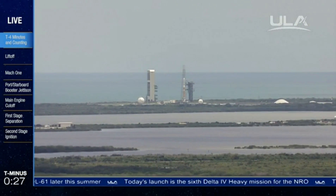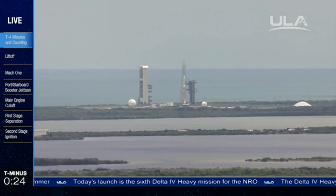Go, Delta. Go, NRL 37. Green board. 25. Flight locking.